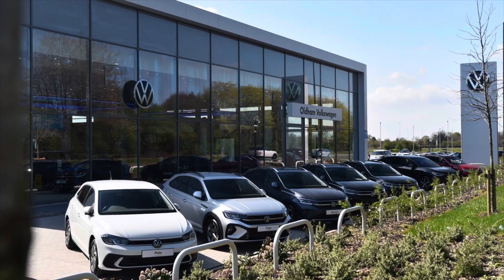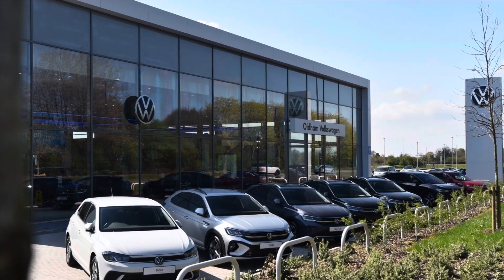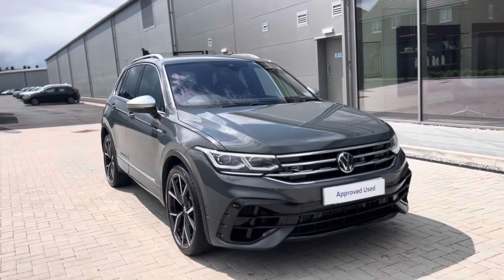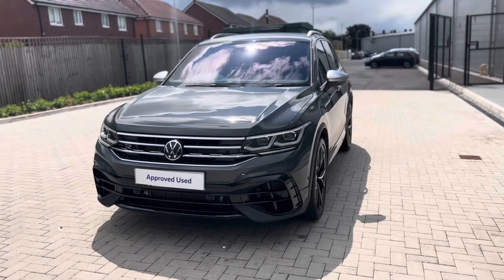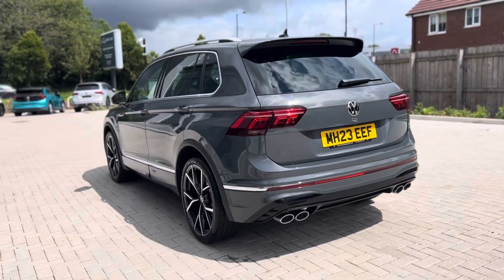Hello from Olden Volkswagen, my name is Dylan and today I'm going to be showing you around this approved used Volkswagen vehicle. The Tiguan R 2-litre TSI, a whopping 320 PS 4Motion, is currently available at Olden Volkswagen in a dolphin grey metallic finish and it looks incredible.